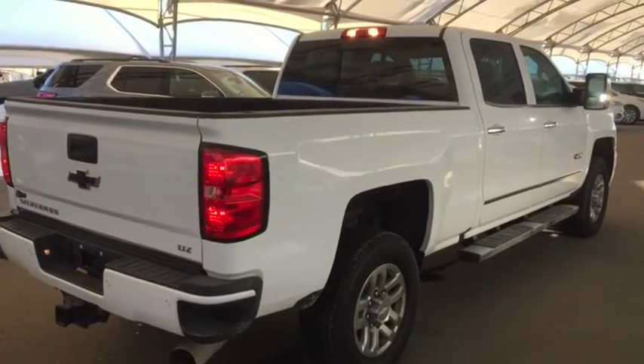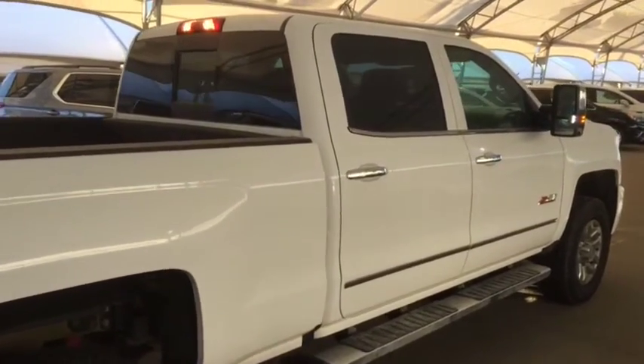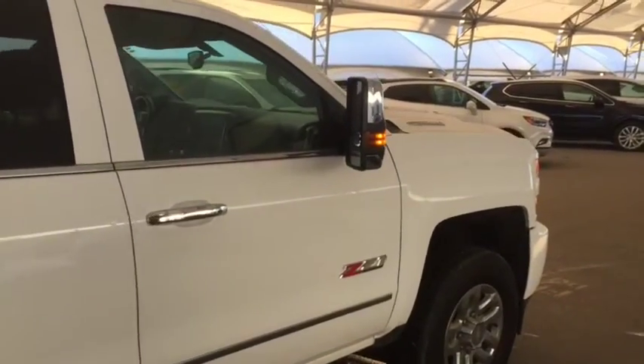With enough space to comfortably seat 5 with room for storage. So don't miss out on your new pre-owned Silverado 3500. Hurry into Davis Chevrolet and book a test drive with one of our product specialists today.